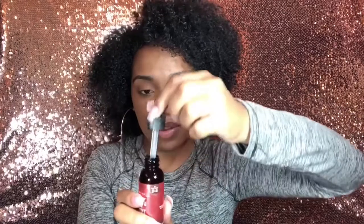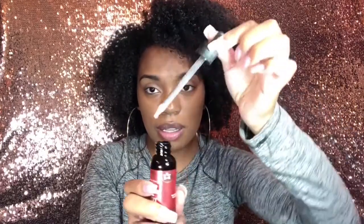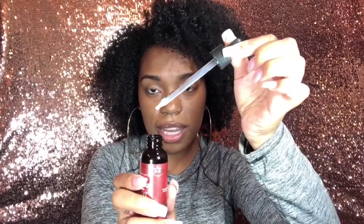The last product I received is the Long and Luxe Scalp Serum. It comes in a dropper — you drop it into your hair, it actually strengthens your hair, and it's a treatment. So that's awesome. Those are all of the products they sent me.